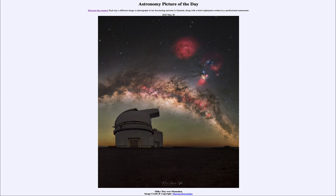Greetings, and welcome to the Astronomy Picture of the Day podcast. Today's picture for May 20th of 2025 is titled Milky Way over Mauna Kea.